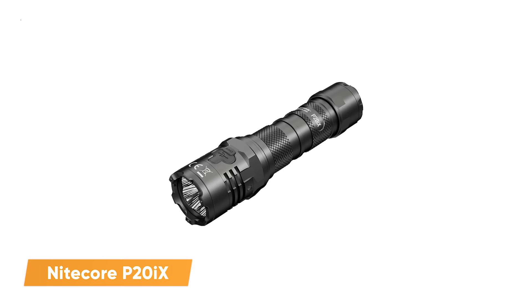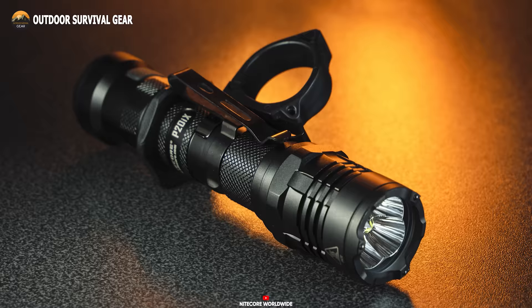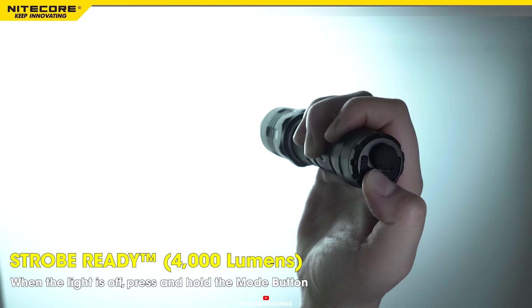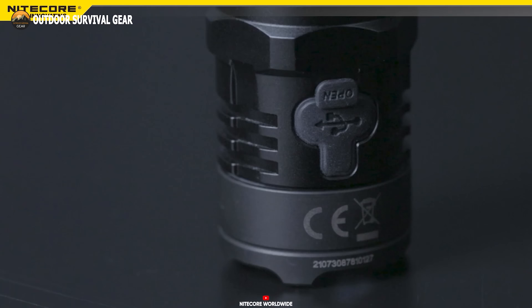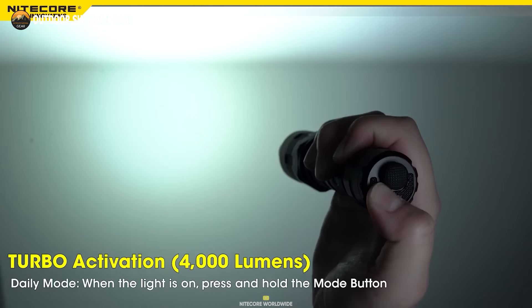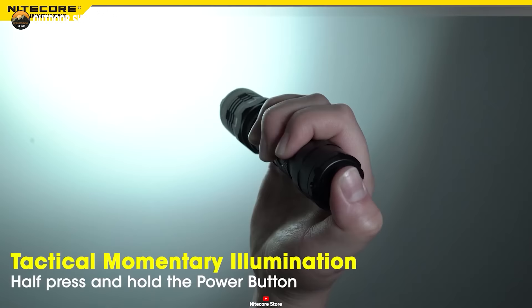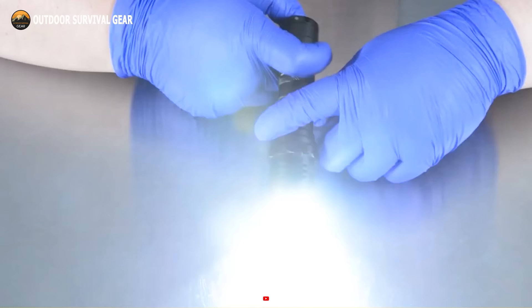In the realm of nighttime operations, one cannot afford to overlook the importance of a compact yet formidable flashlight, such as the Nightcore P20IX. This tactical flashlight is purpose-built for the most demanding tactical missions, boasting an impressive 4,000 lumens output and a reach of up to 241 yards. With four distinct brightness levels and a glass-breaking bezel, this flashlight proves indispensable in emergency situations. Its strobe mode creates disorienting non-linear patterns for added tactical advantage. The Nightcore P20IX features USB-C rechargeability, provides 30 minutes of intense 4,000-lumen turbo mode, and an impressive runtime of 350 hours on its lowest setting.